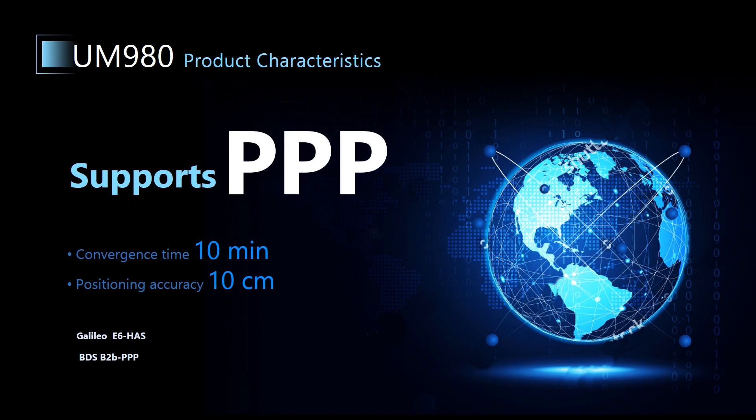UM980 can also provide precise point positioning, or PPP for short, including the Galileo E6 high accuracy service and BDS B2B PPP. In an open environment, the convergence time of PPP can be less than 10 minutes, and the positioning accuracy can reach 10 centimeters. So far, the PPP service of UM980 has been used in large quantities in precision agriculture and maritime applications.